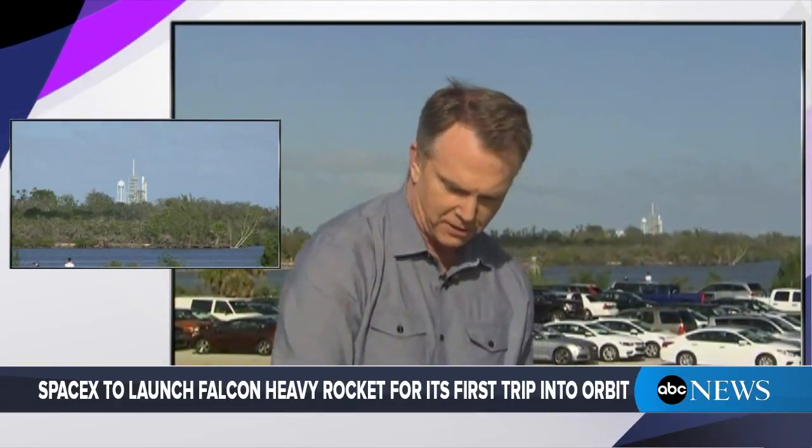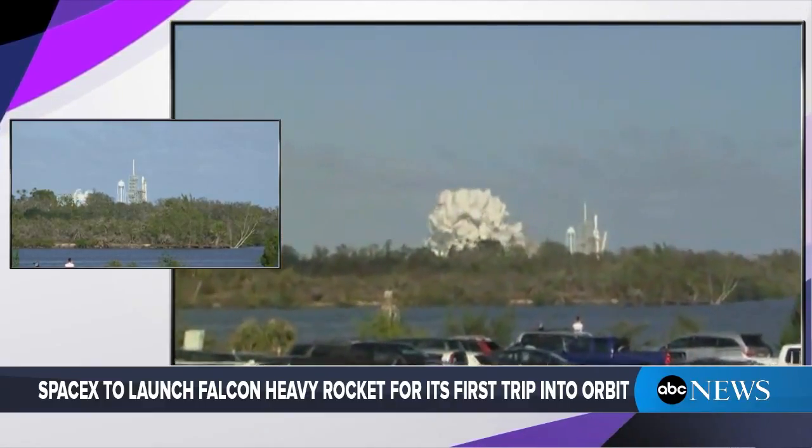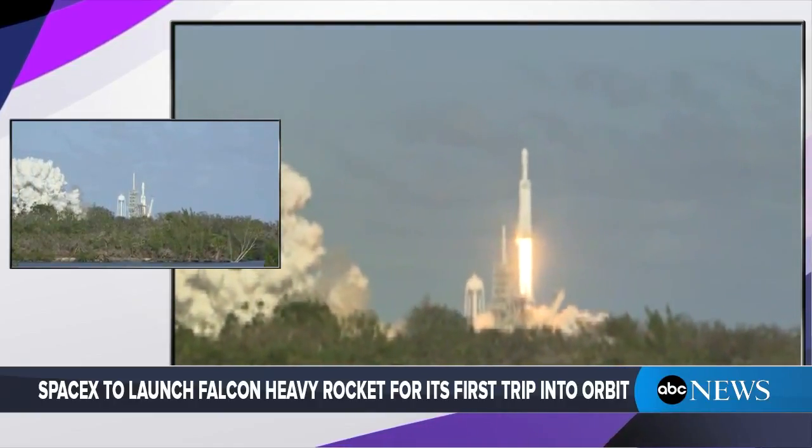I'm going to step out here. We are at 15 seconds to get this rocket off, and you can see already the clouds starting. Let's listen. Let's see.